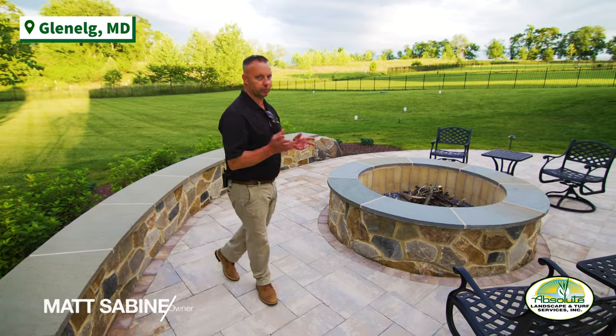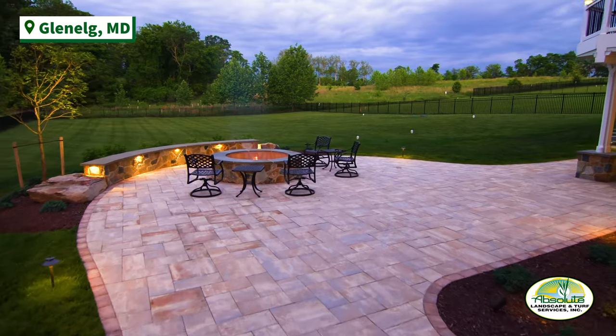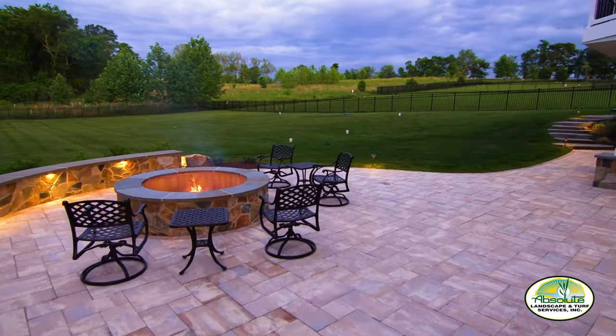Hello everyone. I'd like to welcome you to a recent project we completed coming out of the winter of 2020. This is a Nickelock interlocking paver patio back here, and then in addition, we have a natural stone fire pit.